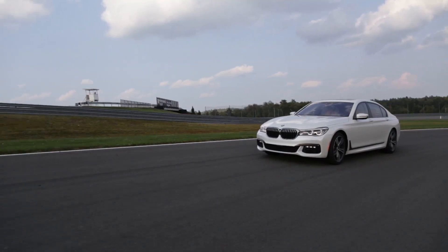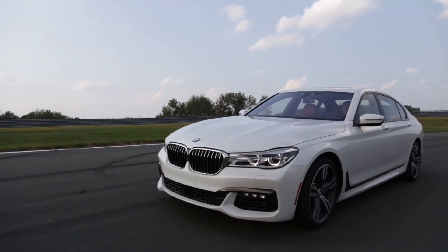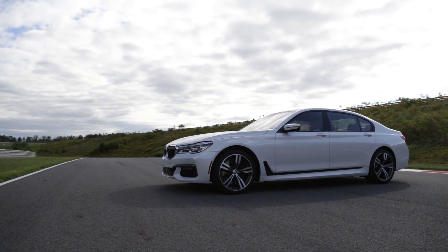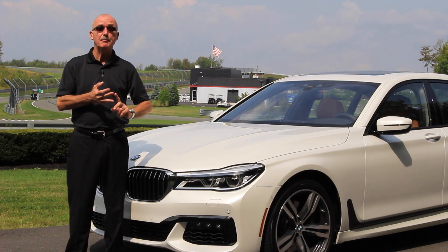The latest 7 Series takes some significant steps forward. The onboard technology is dizzying, the cabin is luxurious, and the upgrades to iDrive are both welcome and long overdue. However, it's the over-the-road comportment that is the defining improvement.